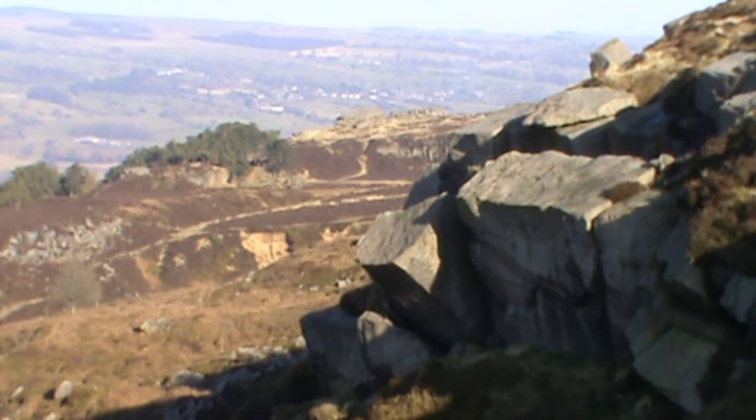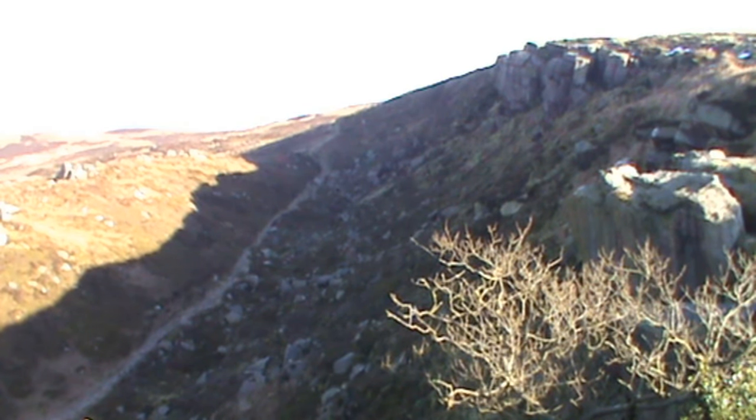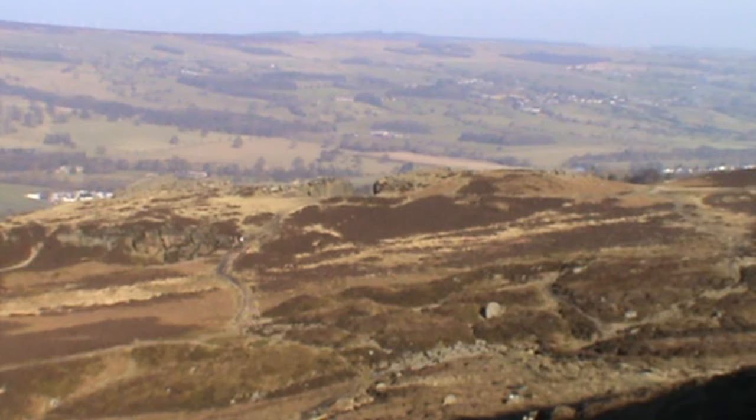We're heading towards the Cow and Calf rocks now, still steadily walking across the top. You can see the long shadow in the bottom where they've been quarrying. All we have to do now is make our way around the edge, down the slope towards the gap in the distance, and we'll be back at the car. We hope you've enjoyed our walk from the Cow and Calf rocks at Ilkley. You've been walking with a taxi driver today.